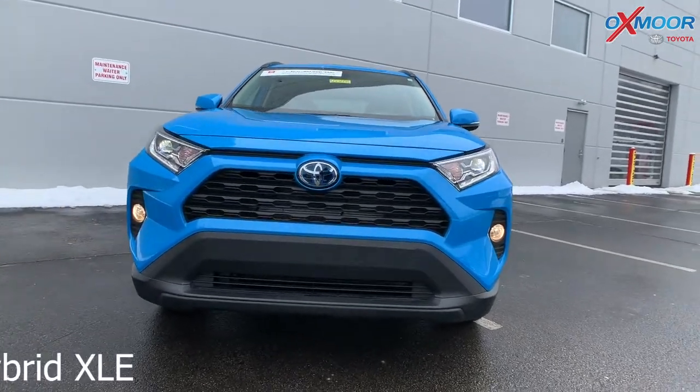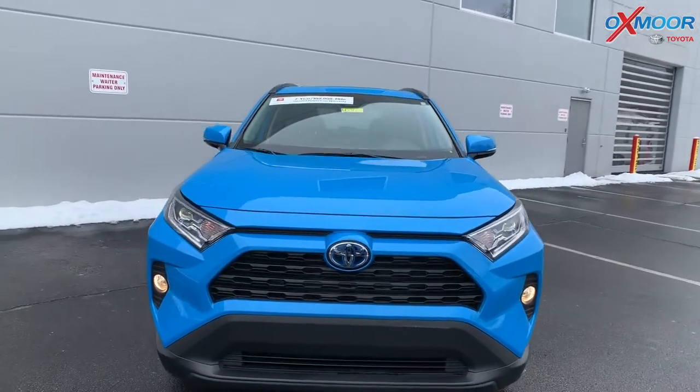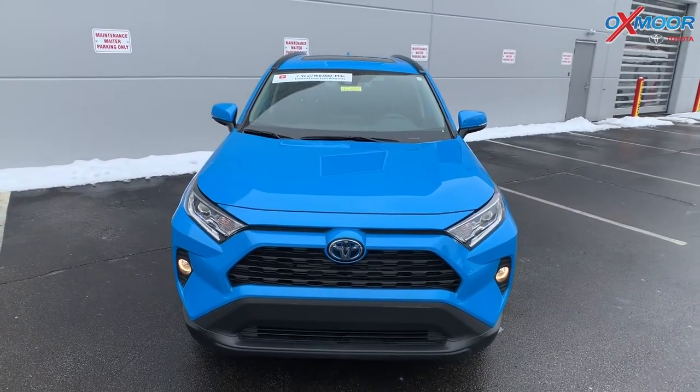This is a 2020 Toyota RAV4 Hybrid, it's an XLE, and it's in the beautiful blue flame color.